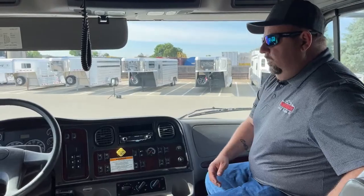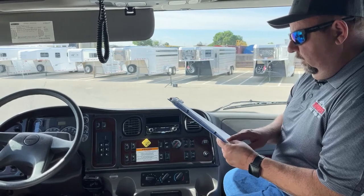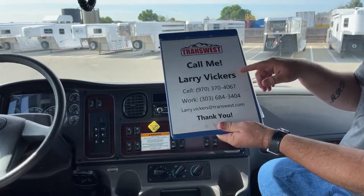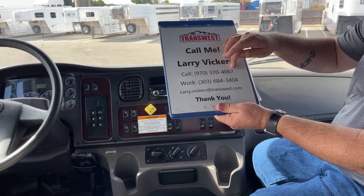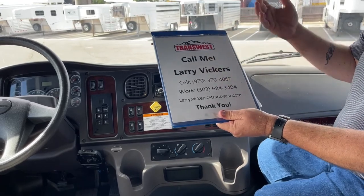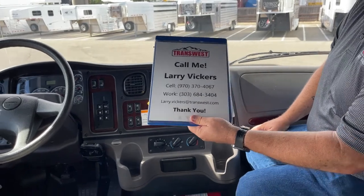So as I said, a very unique truck that we have on the market today. This is stock number 5U-220-0310. For any other questions, please give me a call. Cell phone: 970-370-4067. Work extension: 303-684-3404. Feel free to email me at larry.vickers@transwest.com. Thanks for tuning in today.